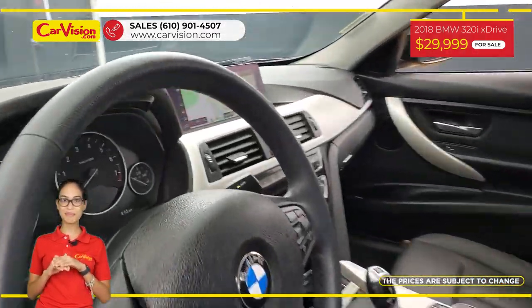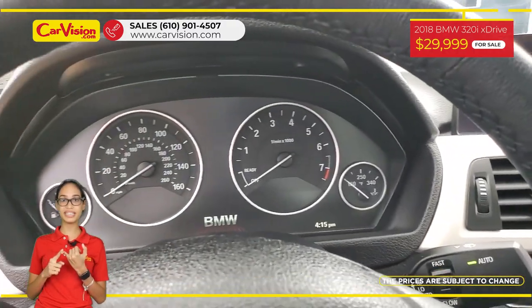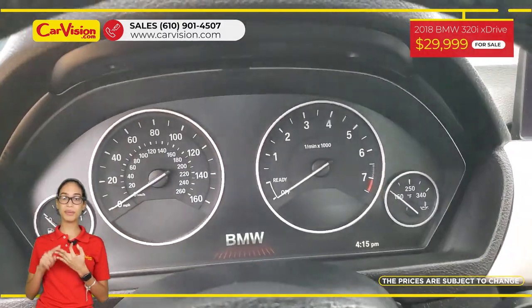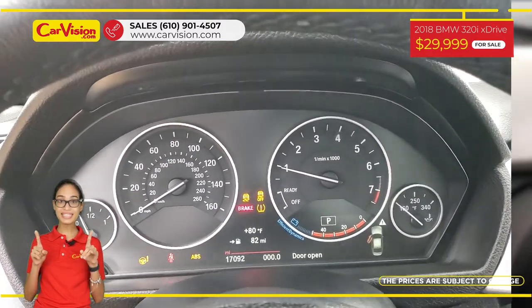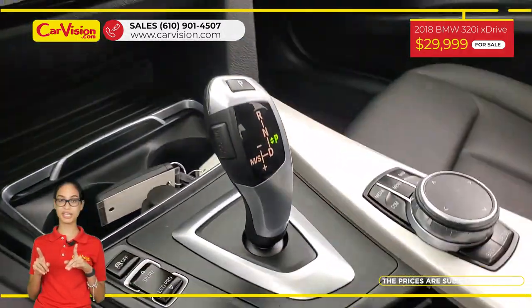Among its amazing equipment, this vehicle has power and heated seats, sunroof, blind spot monitor and many other features. The vehicle is in excellent conditions after 118 points inspection.